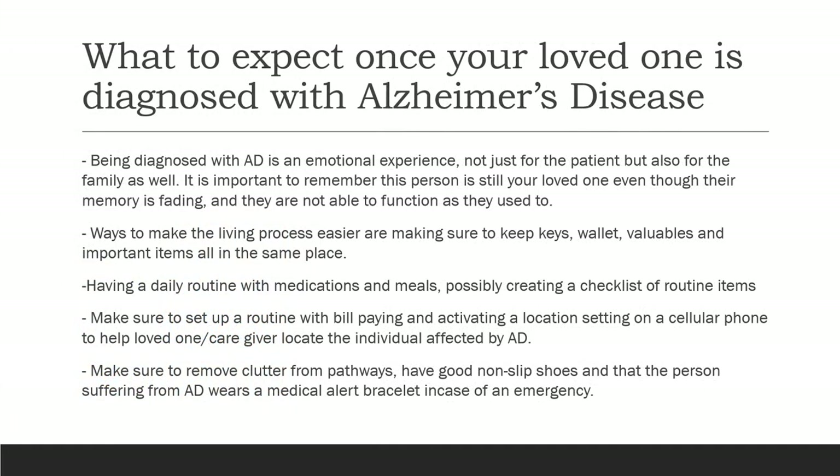What to expect once your loved one is diagnosed with Alzheimer's disease: being diagnosed is an emotional experience, not just for the patient but also for the family. It is important to remember that this person is still your loved one, even though their memory is fading and they are not able to function as they used to.